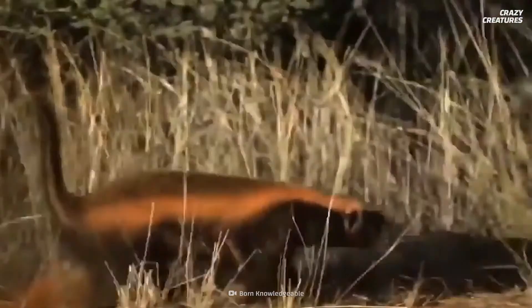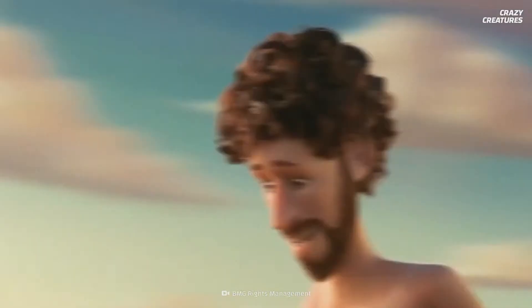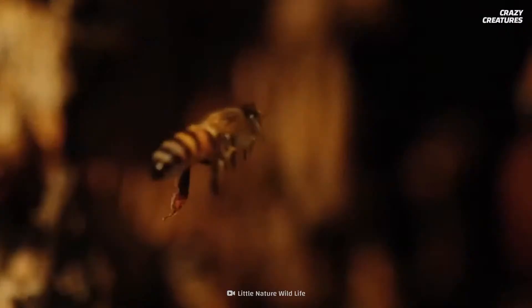Like their skunk cousins, honey badgers have scent glands at the base of their tails. When threatened, these glands spray a noxious fume that can travel up to 40 meters. These stink bombs also tranquilize bees, allowing honey badgers to feast on bee larvae undisturbed.